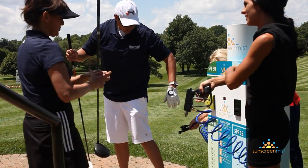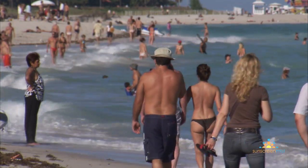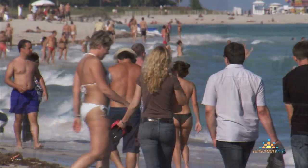What we've done at Sunscreen Mist is we've patented our unique line of stations and booths so that they can conveniently, effectively, and quickly protect families from the sun's deadly rays.